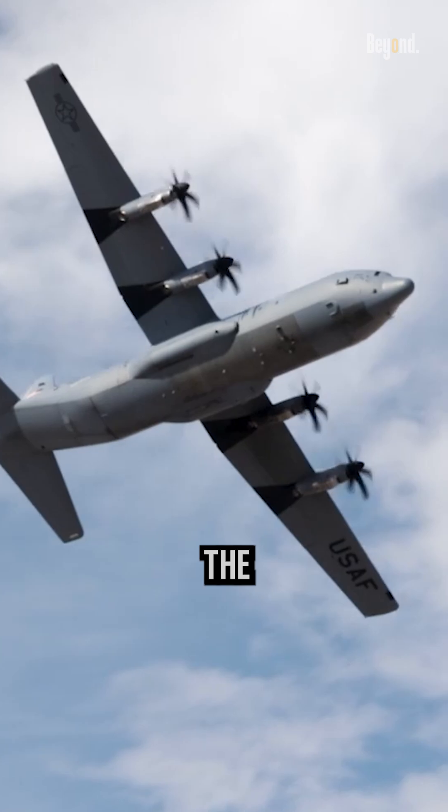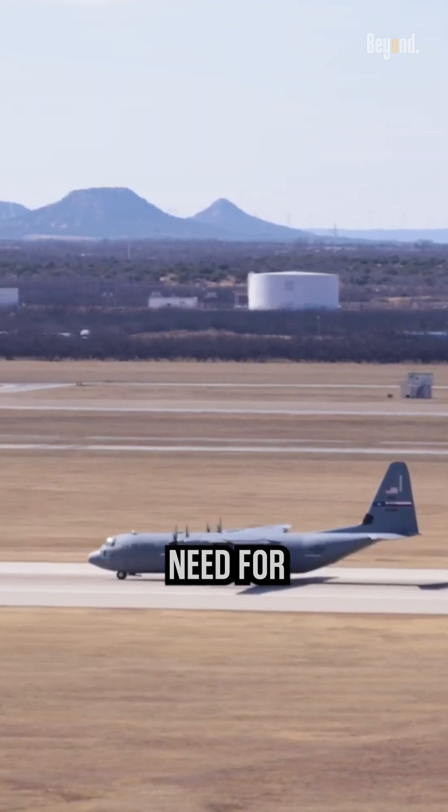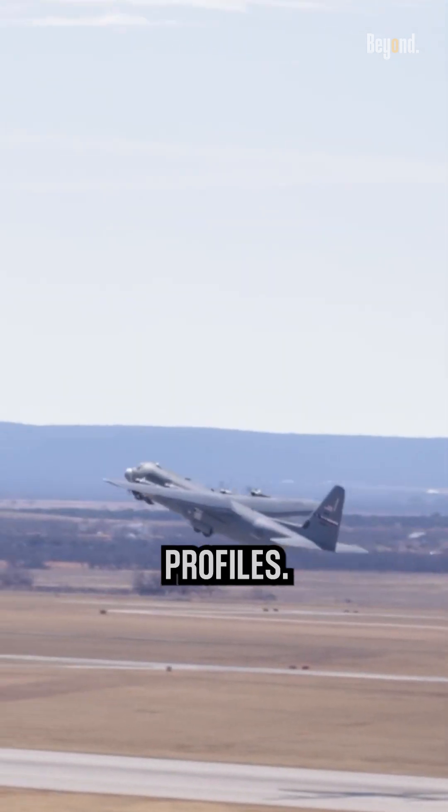Overall, the selection of turboprop engines for the C-130 is driven by the aircraft's need for versatility, fuel economy, payload capacity, and performance in a wide range of mission profiles.